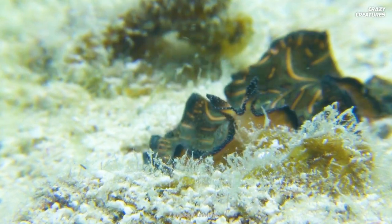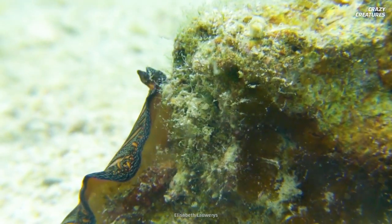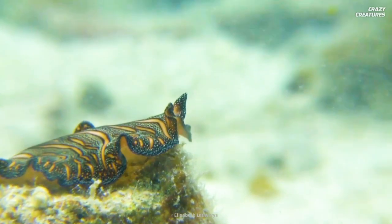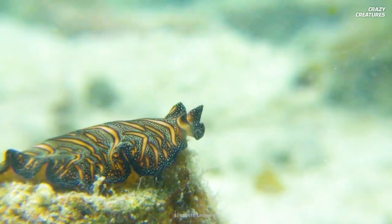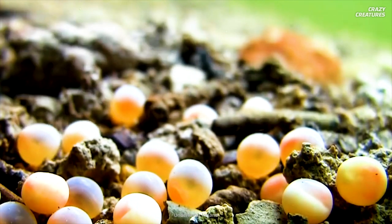Pregnant polyclad flatworms form a capsule around their eggs for protection. When the capsule hardens, the flatworm lays the eggs in thin sheets and coats them with a sticky secretion. A flatworm can lay several hundred eggs. They gestate for about 10 days before hatching into larvae.